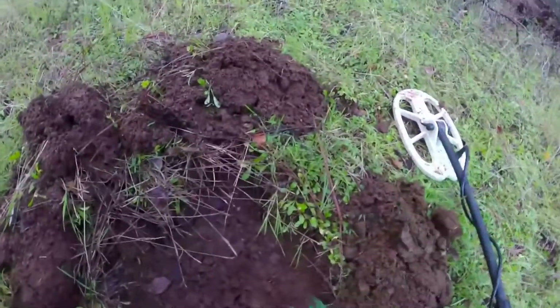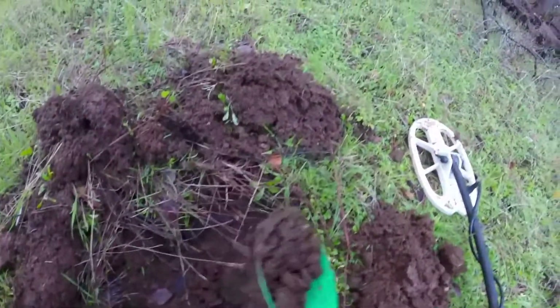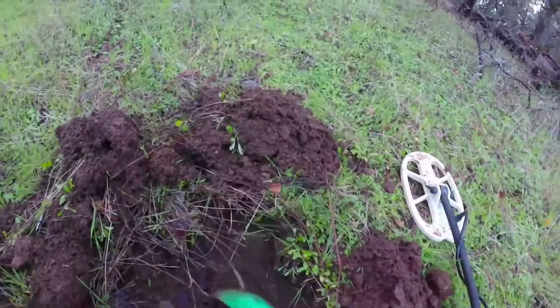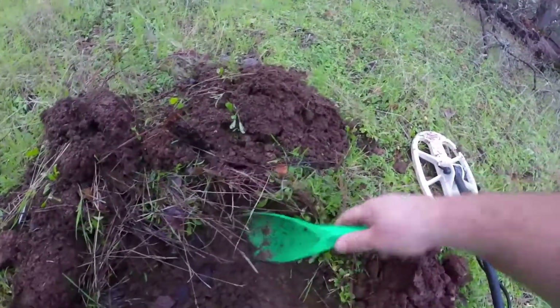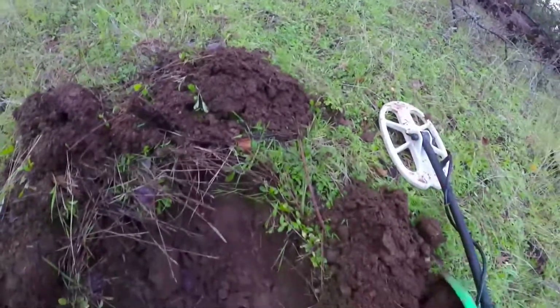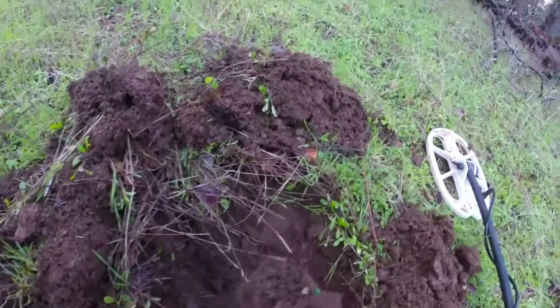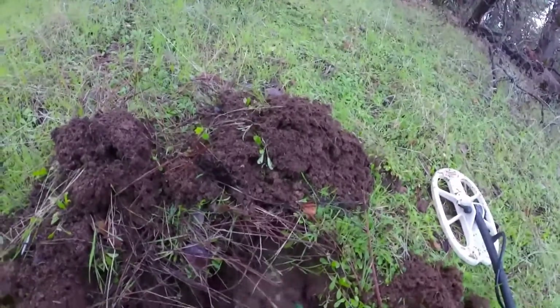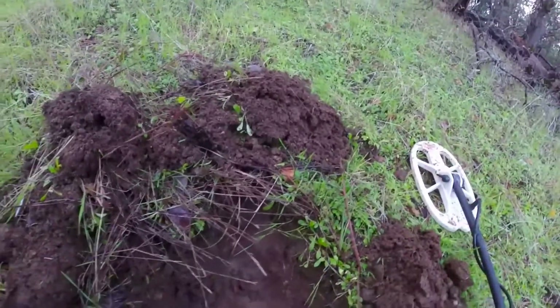It's pretty deep, so that's promising, but then again this whole area has been turned over so much that it really could be anything. It's pretty deep.